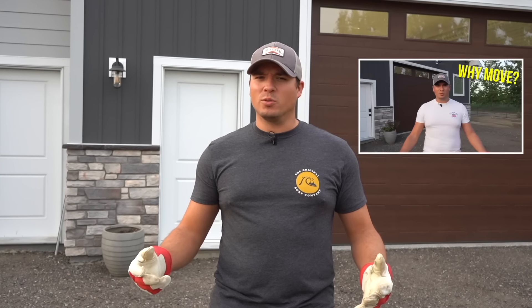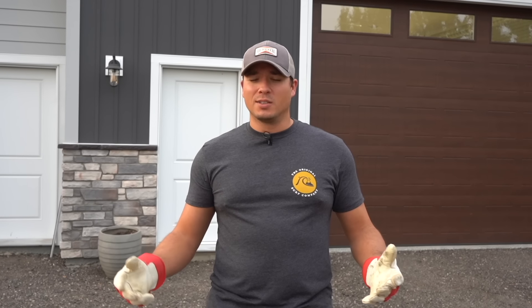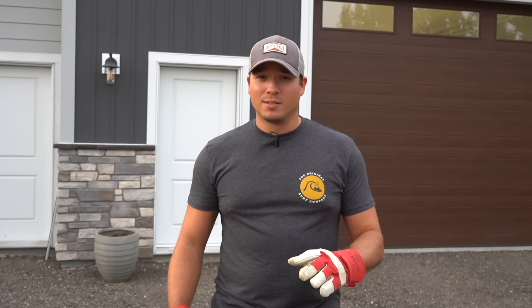Hey, what's up guys and welcome back to the channel. Now in the last video I talked about some of the whys of the build — why did I need to move, why did it need to be this big? So with all of that out of the way, it's time to get to work.